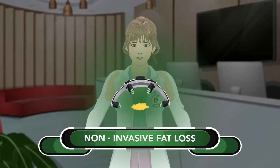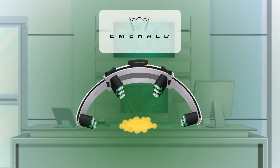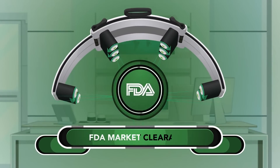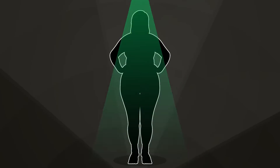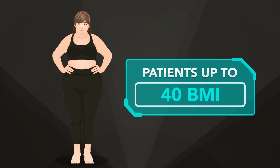Introducing the newest treatment for non-invasive fat loss. Get amazing results with the Emerald Laser. It is the only laser in the world that has been given FDA market clearance for overall body circumference reduction in patients with small pockets of fat and patients up to 40 BMI.